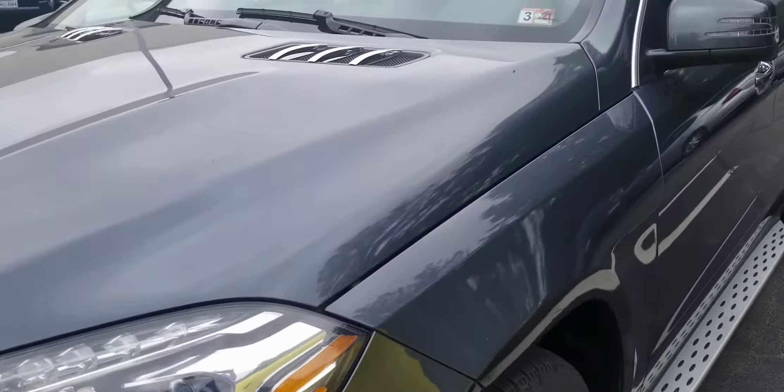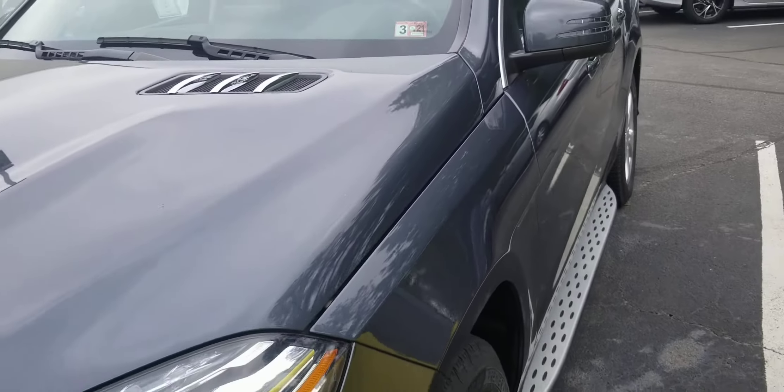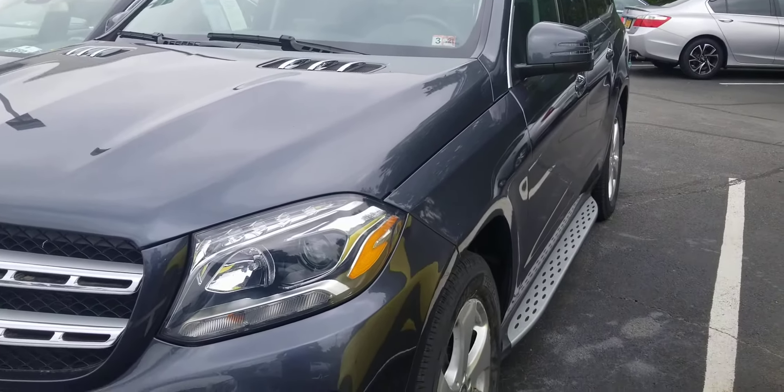The color of this car is actually kind of rare because we don't get many of these colors in. I need to find out the exact color of it — I don't think it's selenite gray, it's called something else, but I'll find out for you.